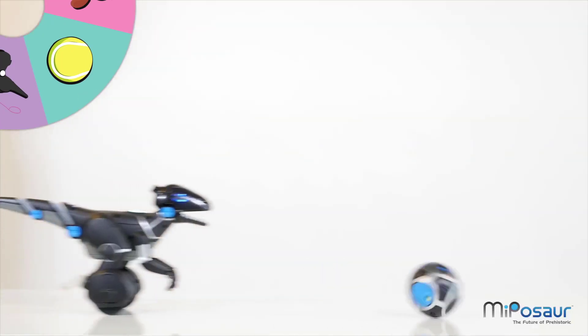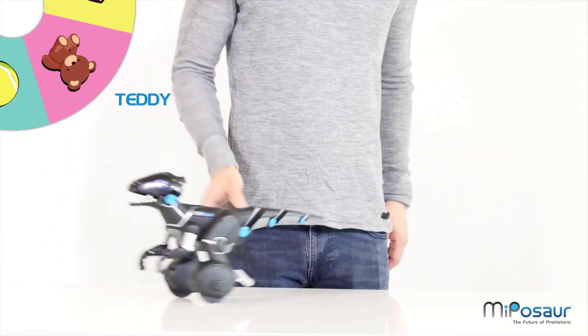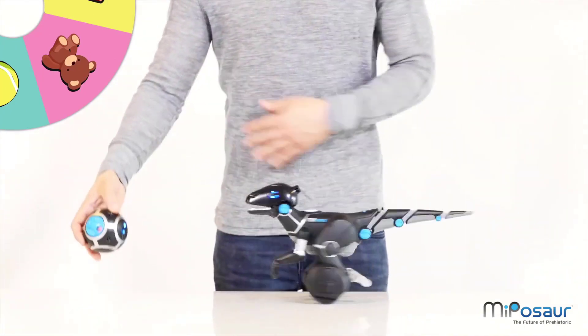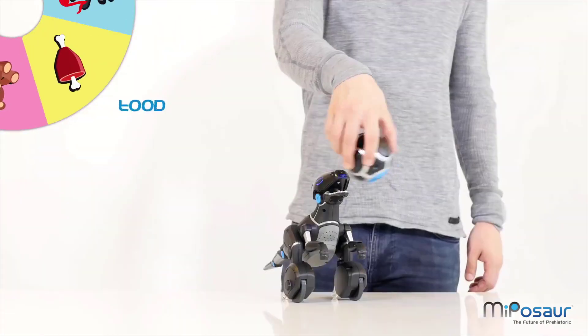To sum it up, whether it's with your hands, its trackball, or with an app, Miposaur is smart enough to take your every command — and mischievous enough not to.